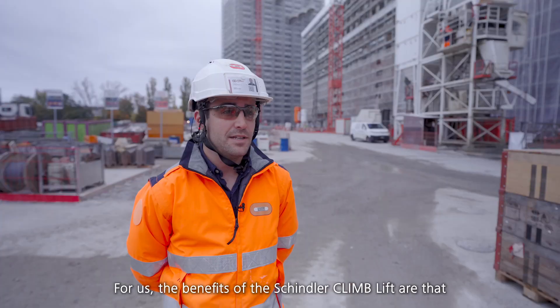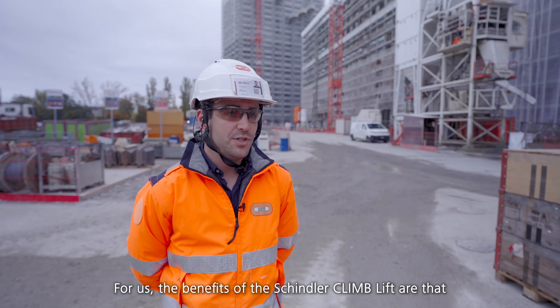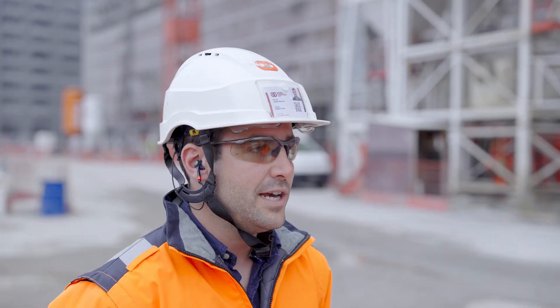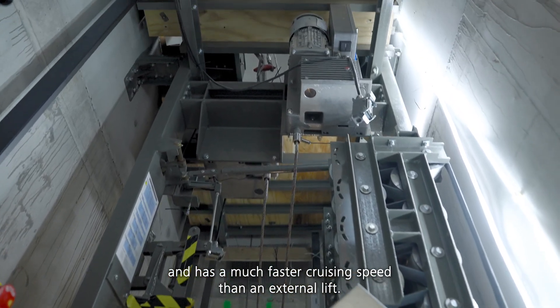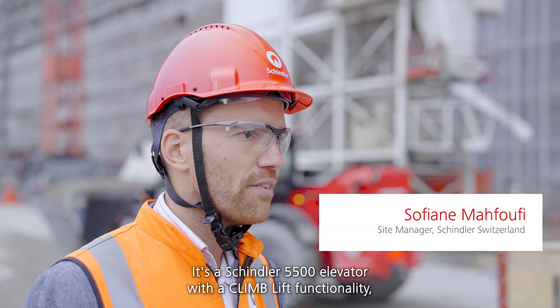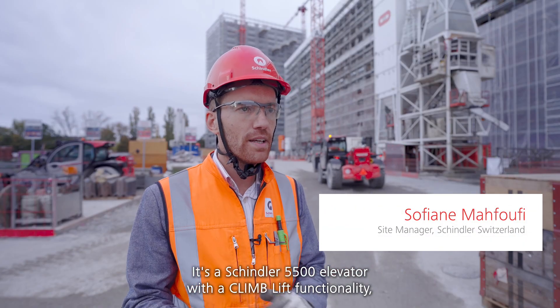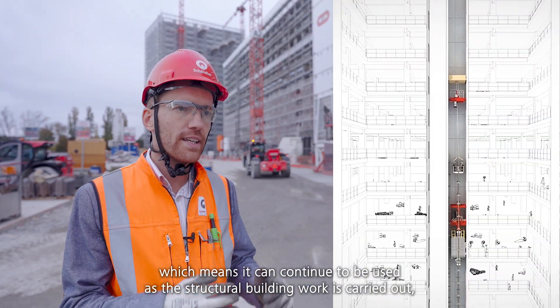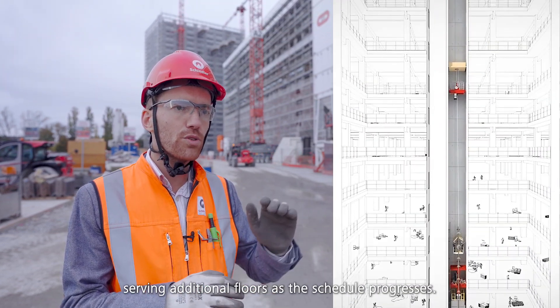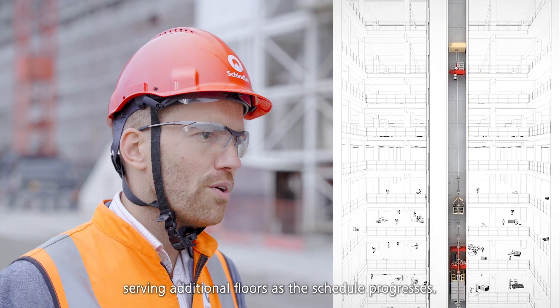For us, the benefits of the Schindler Climblift are that it allows us to manage construction logistics entirely from within the buildings and has a much faster cruising speed than an external lift. It's a Schindler 5500 elevator with a Climblift functionality, which means it can continue to be used as the structural building work is carried out, serving additional floors as the schedule progresses.